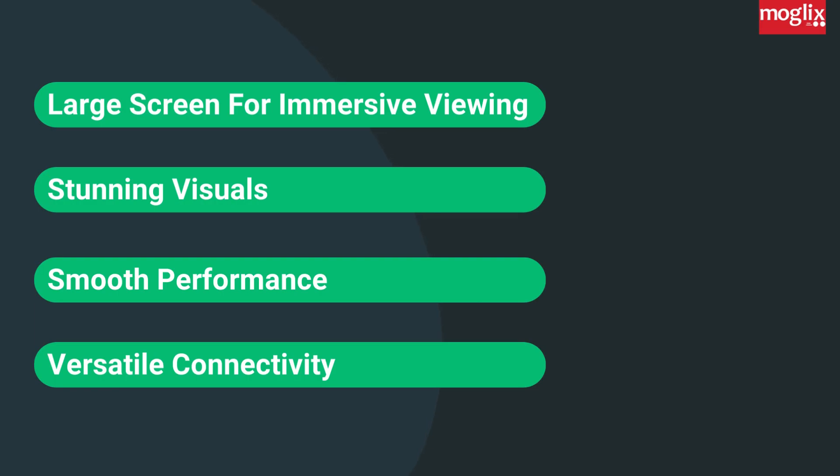Versatile connectivity: connect your devices with ease with a variety of connectivity options.